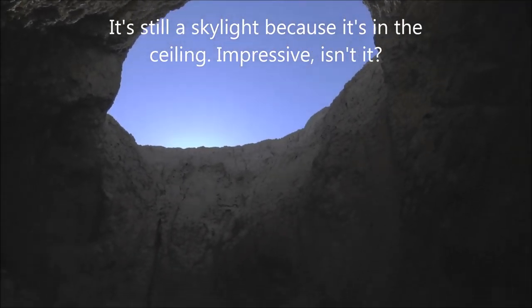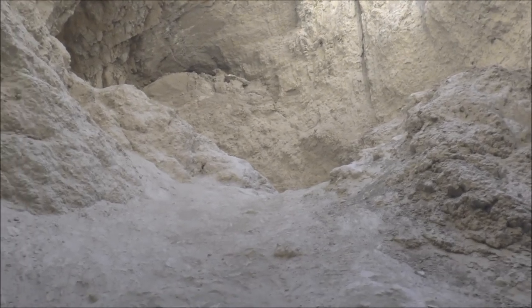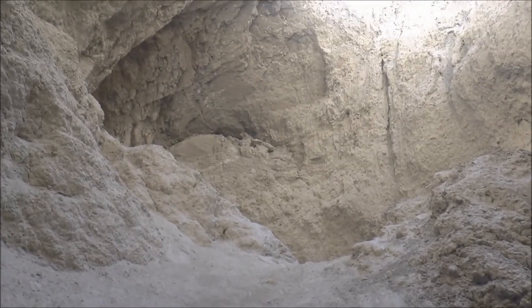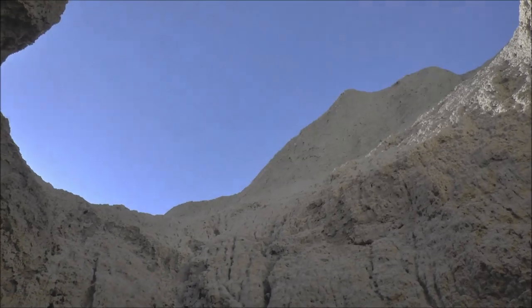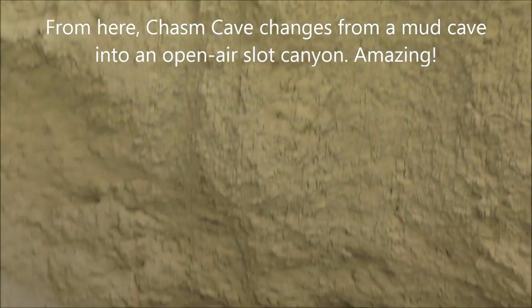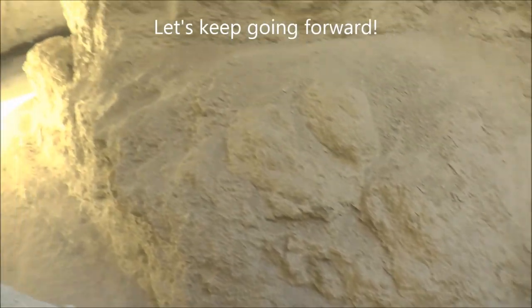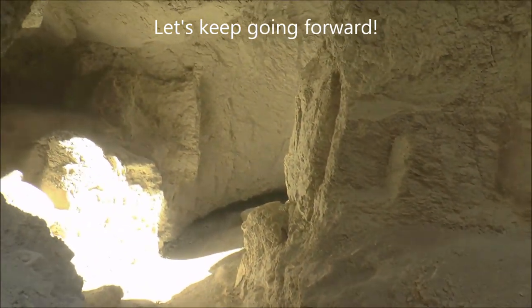That's huge. I think the cave continues around there to the left - we'll check that out in a minute. So that's the big hole in the ceiling, and the main channel is right down there and continues that way.